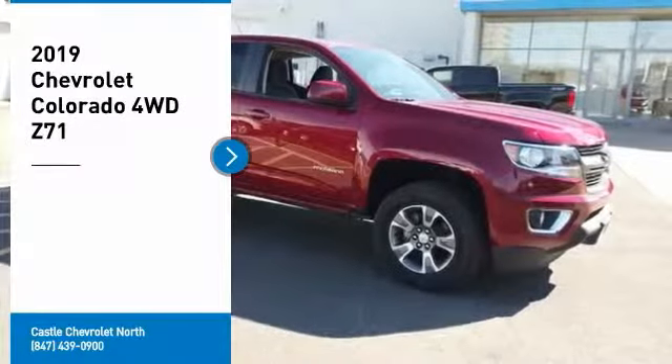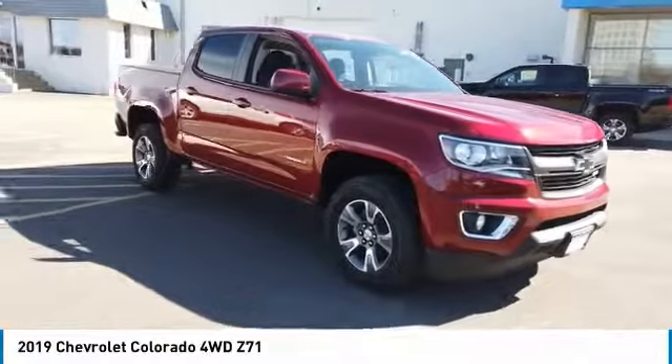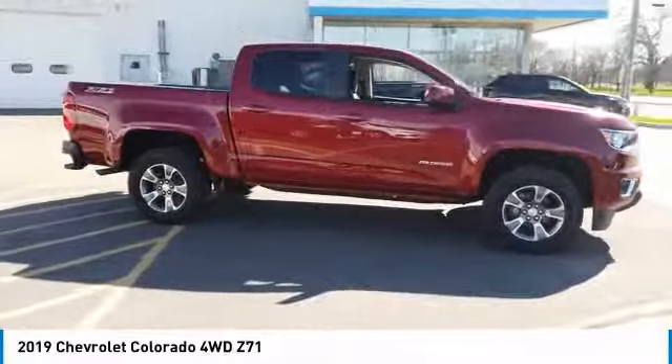Stop by and take a look at the 2019 Colorado. Great hauling capability, powerful, rugged, and a great Chevy price. Colorado is it.